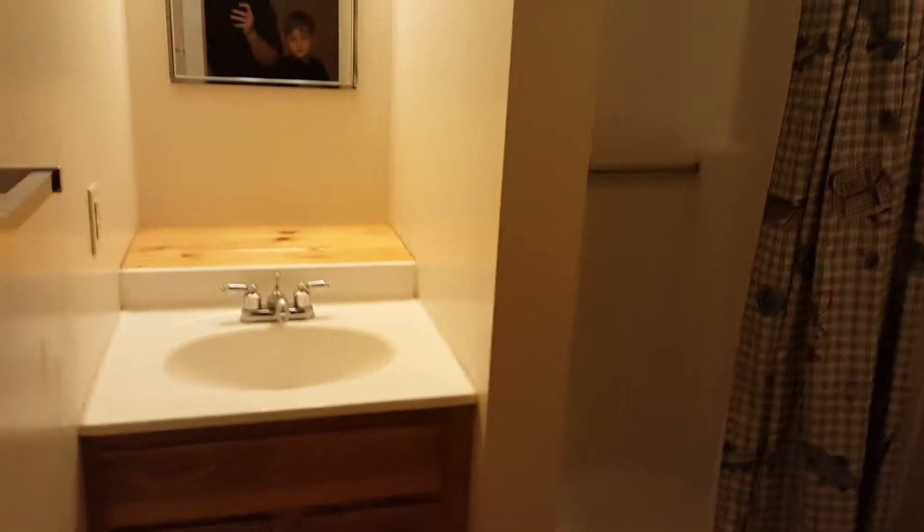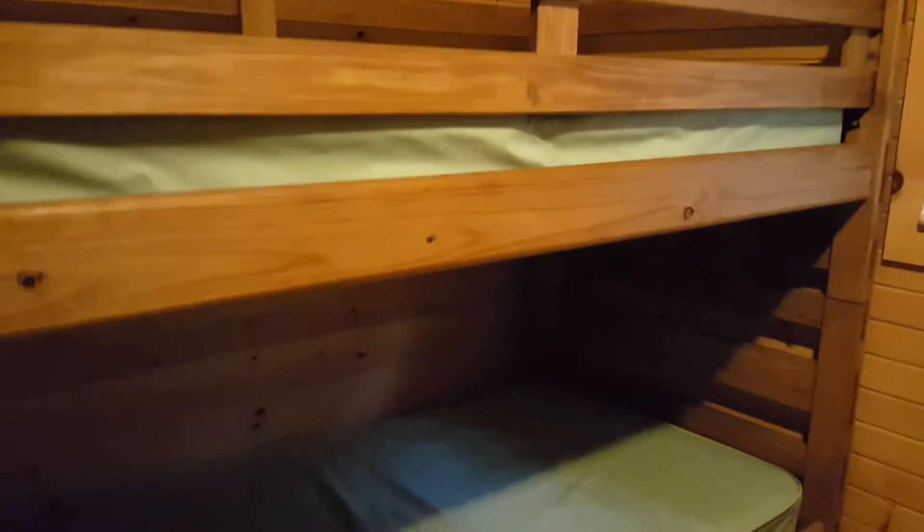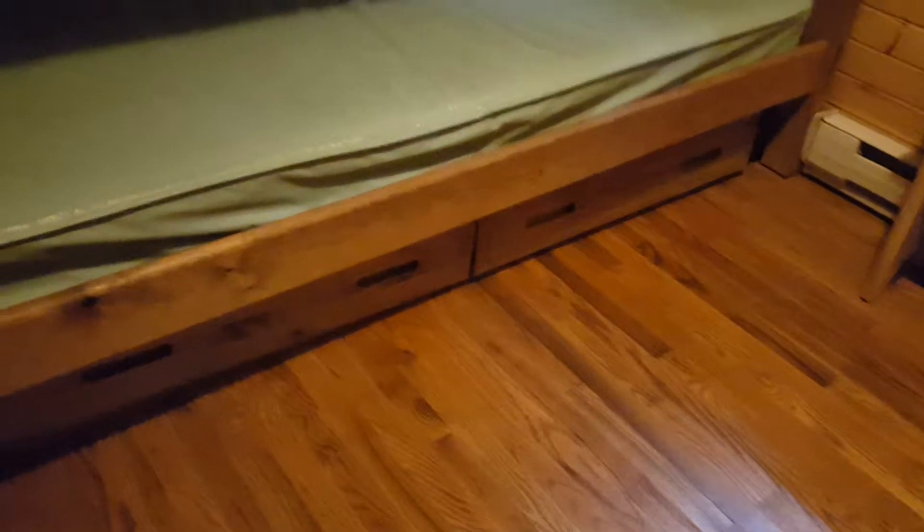We've got a bathroom here. There's a shower and sink here. We've got one room here with shelves. Four beds with storage underneath.